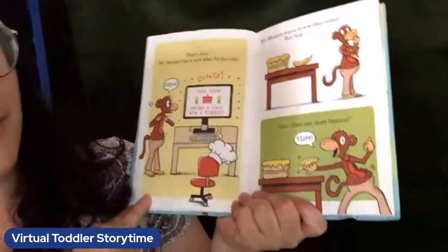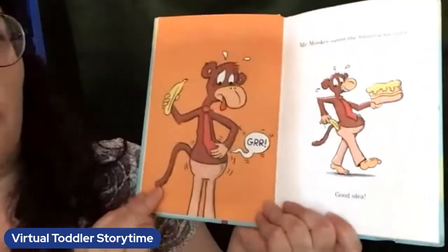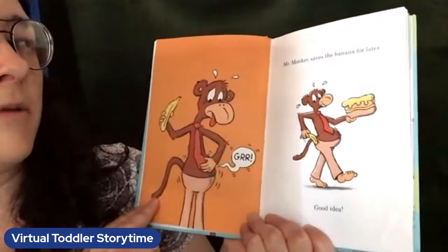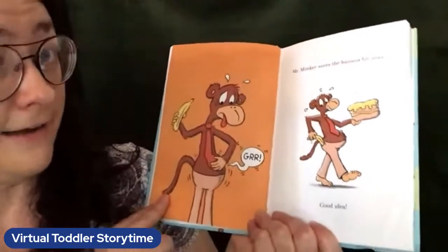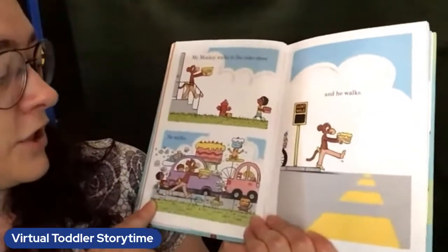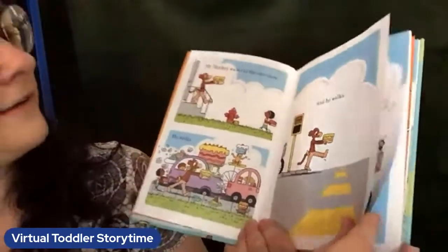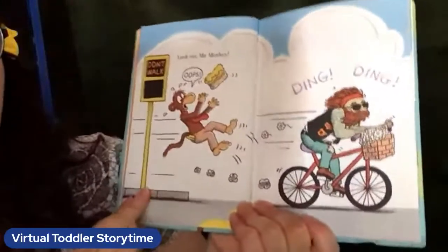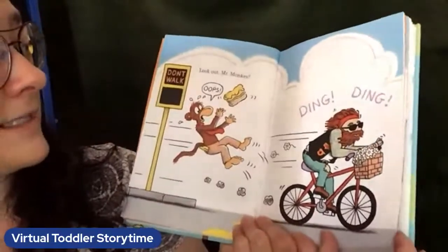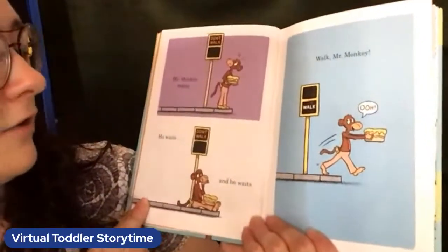But first, how about one more banana? Yum! His tummy says grr! Mr. Monkey saves the banana for later — good idea. Mr. Monkey walks to the cake show. He walks and he walks. Look out, Mr. Monkey! Oops! What do you think is gonna happen to Mr. Monkey's cake? He managed to hang on to it, it looks like.